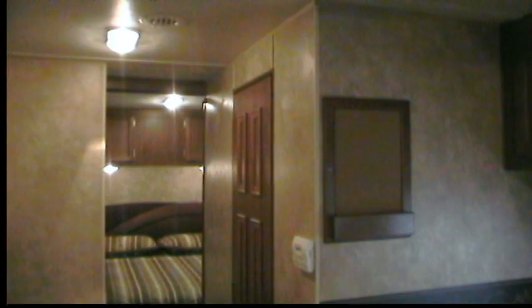Enjoy your JayFlight! I hope you enjoyed the tour of the Jayco JFlight 25 RKS. It's a great floor plan. You can see it online at AmericanRVCenter.com. Thanks for joining us — have a great day and happy camping!